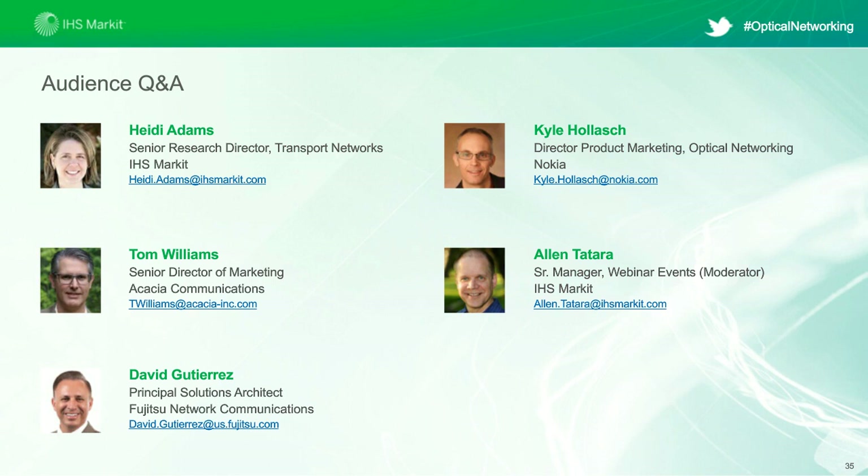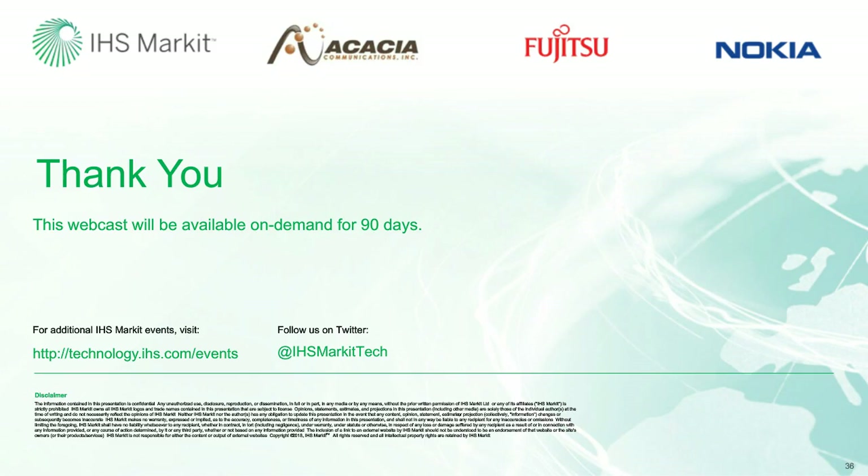Thanks, Heidi. I want to thank everyone for being on our webinar today and for submitting all of your questions and comments. Thank you to Heidi for leading our discussion, as well as Tom from Acacia, David from Fujitsu, and Kyle from Nokia for this very engaging discussion. An archived version of this webinar will be made available shortly, so feel free to come back, view this session again, or share it with your colleagues. You'll also see a short survey pop up at the conclusion of the webinar, so please take a few moments to fill that out.